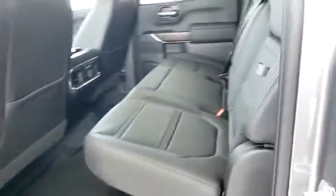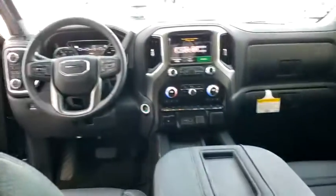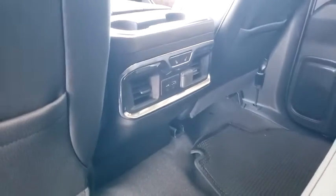steering wheel audio controls, power passenger seat, power sunroof, remote engine start, traction control, dual airbags, power steering, four-wheel disc brakes,